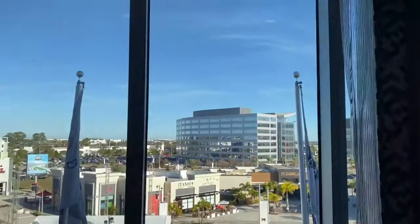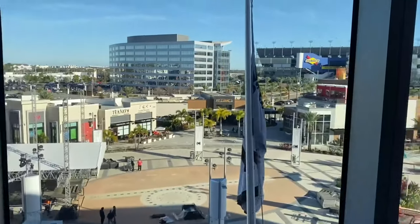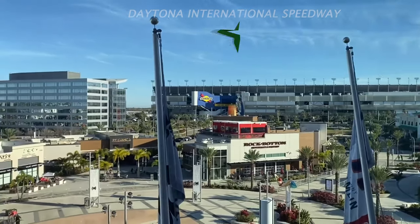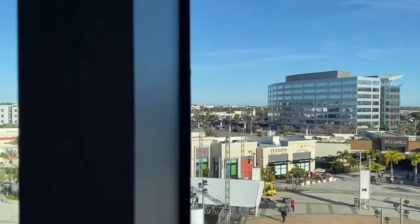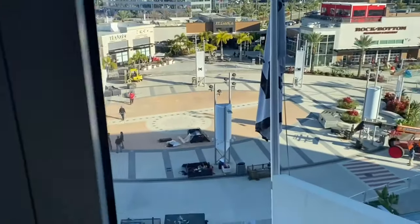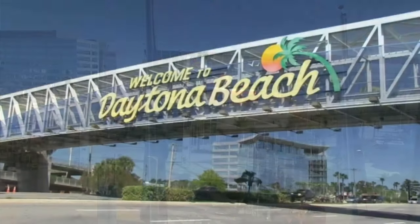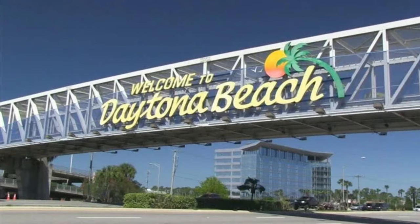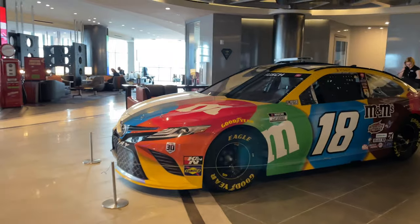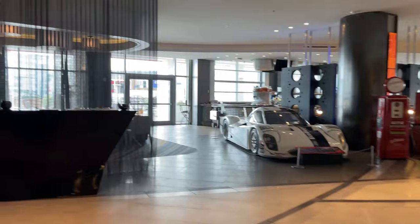This hotel is in a prime location right across from the world-class Daytona International Speedway. It's just a mile to the Daytona Beach International Airport and a short drive to the world-famous Daytona Beach. There's also a safe, easy-access pedestrian walkway from One Daytona to the Daytona International Speedway. The hotel offers a few fun packages for race fans where you stay and ride in a real race car on the speedway.